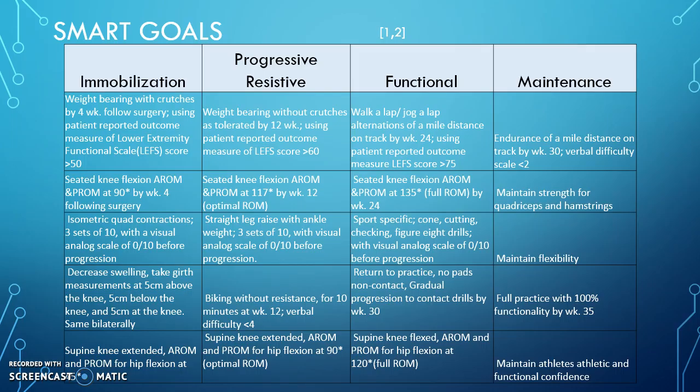Moving on to the progressive resistance stage, we want him to start weight-bearing without the crutches as tolerated. We don't want to push him too far or else we'll be going backwards. We'll have him still at optimal range of motion for knee and hip flexion. We'll work on strengthening with straight leg raises with ankle weights, and then have him bike without resistance so he's firing those muscles. If needed, we can add resistance later in this phase as well.